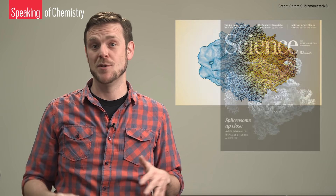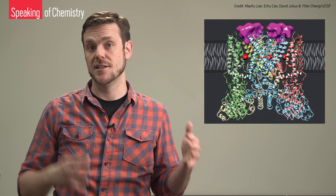Also, not to downplay the importance of this work to chemistry or medicine or anything, but Cryo-EM has produced some really amazing images. We've got a collection of links in the description with some awesome structures revealed by Cryo-EM — let us know your favorites in the comments.